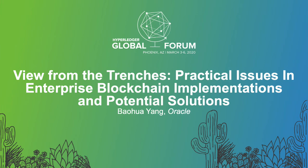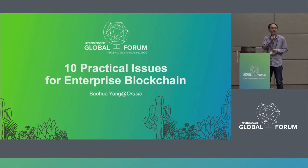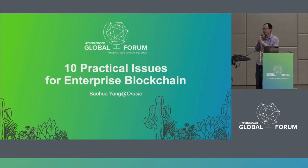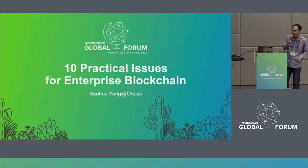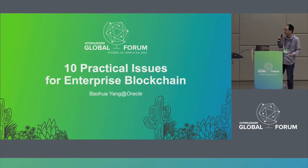Good afternoon, everyone. I think it's time to start this presentation. Can we help close the door at the back? Thank you. So I'm from Oracle, and today I want to share with you some experience when we designed the Oracle blockchain platform, and also some of the issues that come from our customers' feedback. We will also discuss the potential solutions related to those issues.